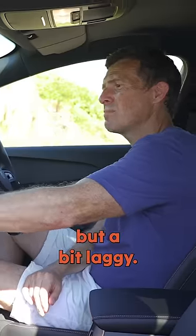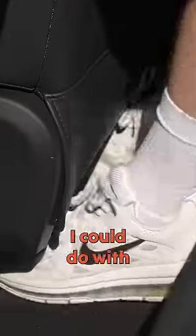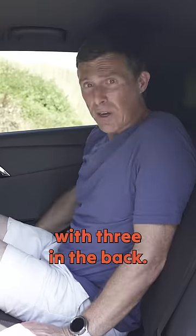The infotainment system is easy to use but a bit laggy. Here in the back, knee room is good, so is headroom. I could do with a bit more foot space though and it's a bit of a squeeze with three in the back.